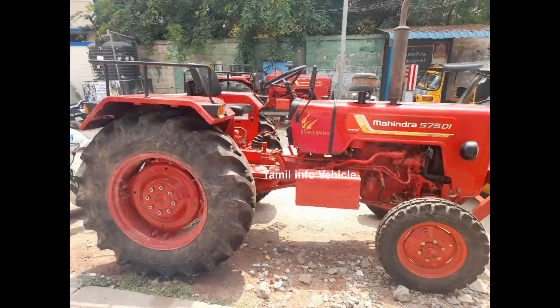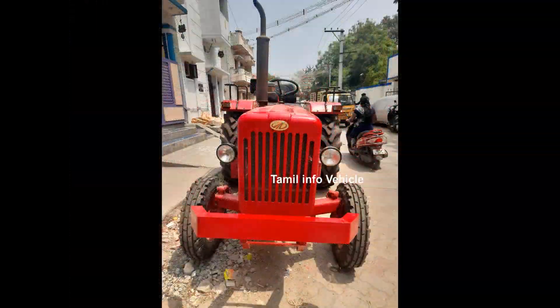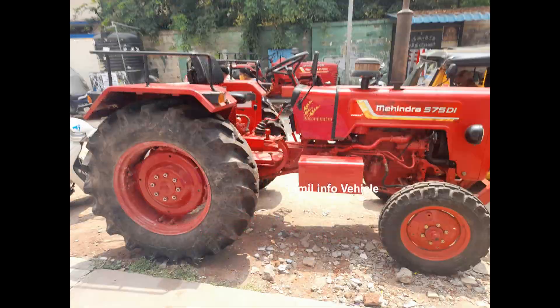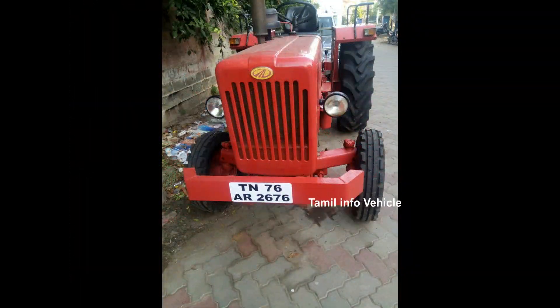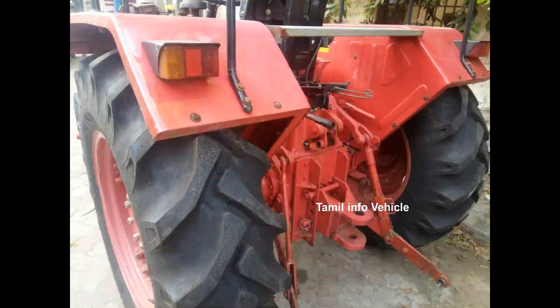Here is the location details. The asking price is 5¾ lakhs (5 Mukkal). You can contact the owner directly using the address and contact details provided to ask about price, location, and condition.